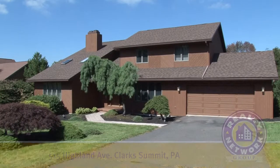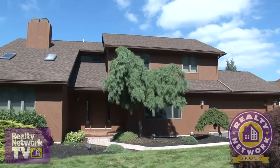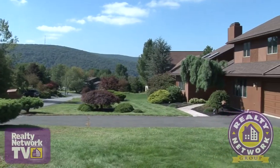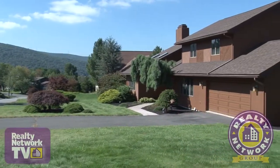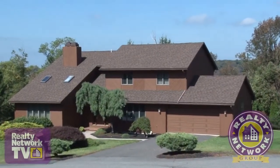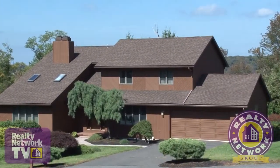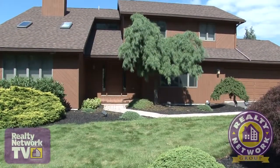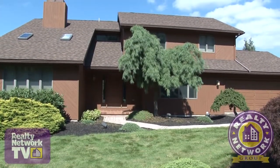This 2,300 plus square foot home, strategically placed on a level lot for maximum views of the surrounding mountains, is ready for you to call it home. Recent improvements include a new roof, a new heating system, and a freshly painted exterior. All the work has been done for you.